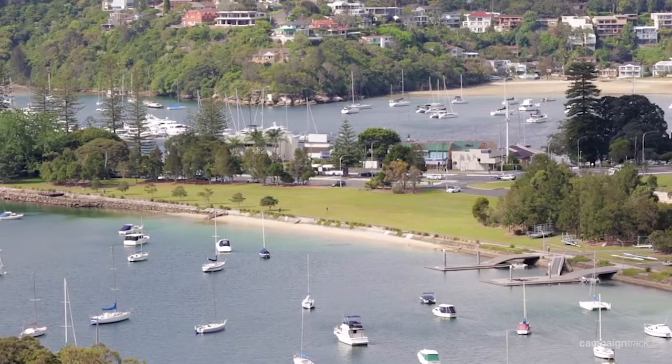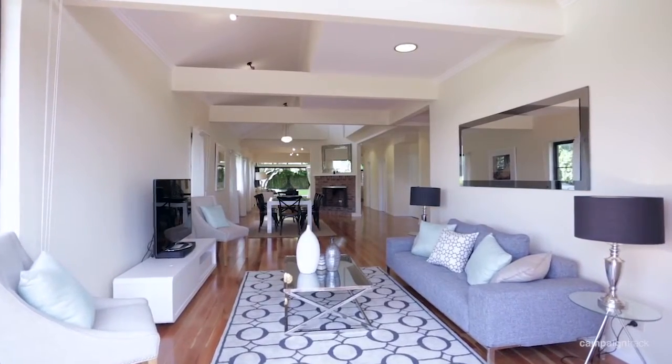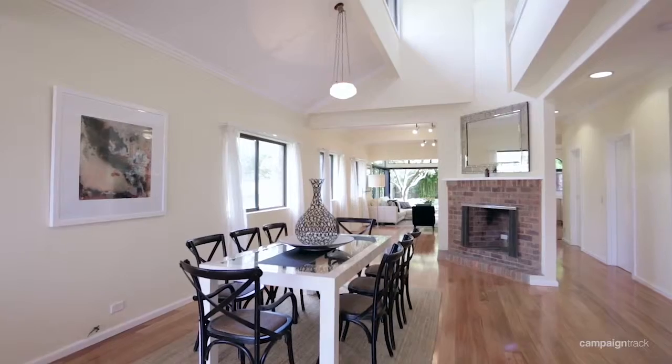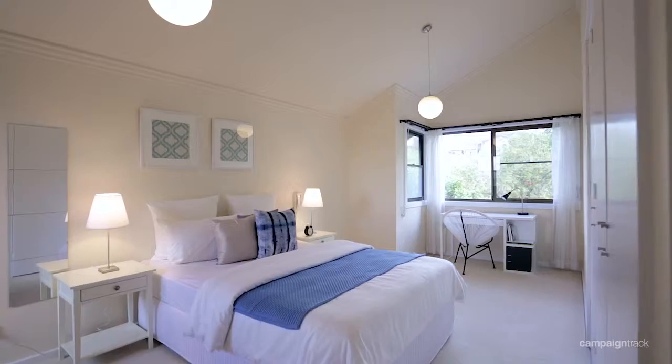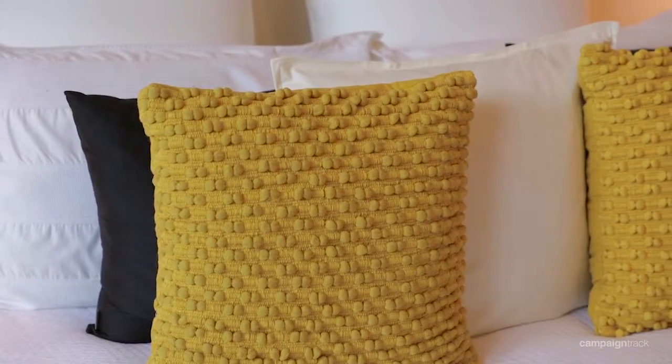Some of the best features of this house are that it's situated in a quiet cul-de-sac in Beauty Point. It's got under house storage, a double lockup garage, timber floors throughout, a level back garden, and all the bedrooms are situated upstairs, which makes it the perfect house for families with young children.